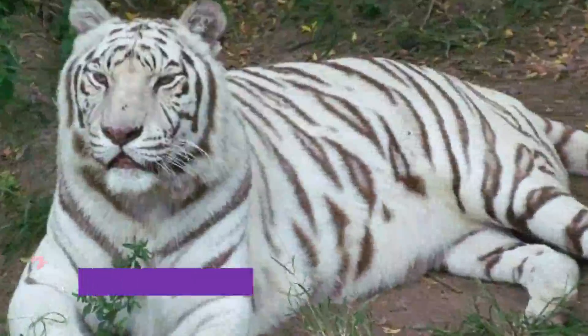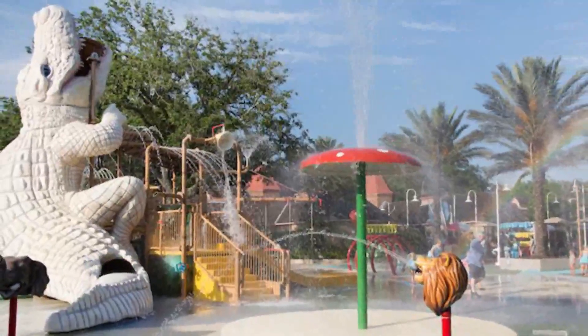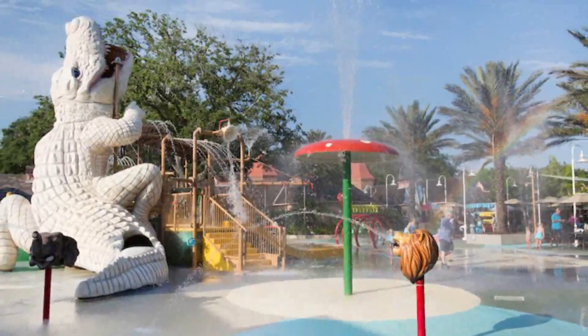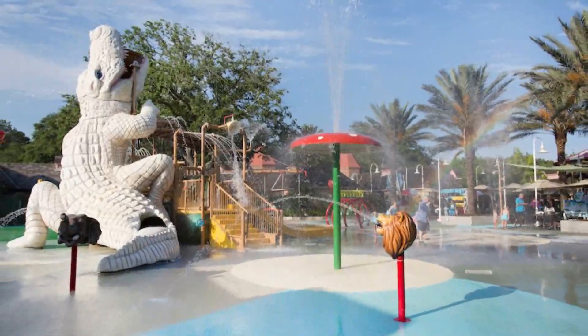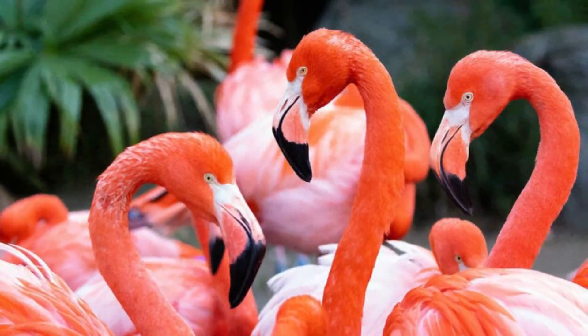Number 10: Audubon Park and Audubon Zoo. Southwest of the Garden District in uptown New Orleans is Audubon Park, established on the grounds of what had been the site of the World's Industrial and Cotton Centennial Exposition of 1884.